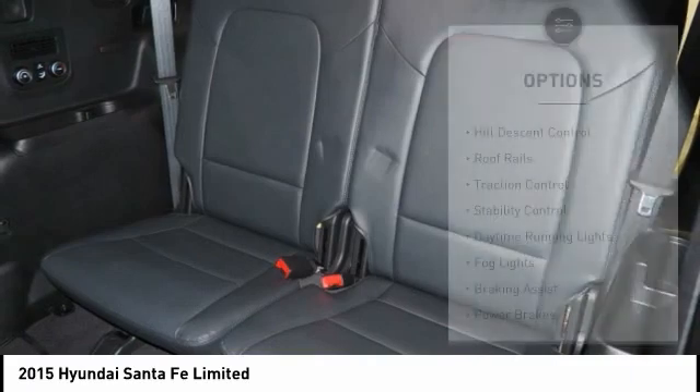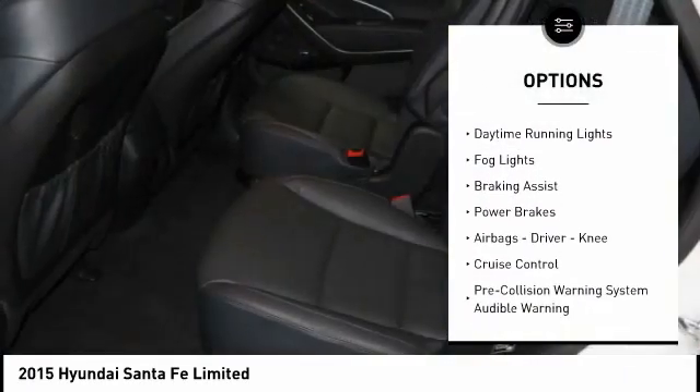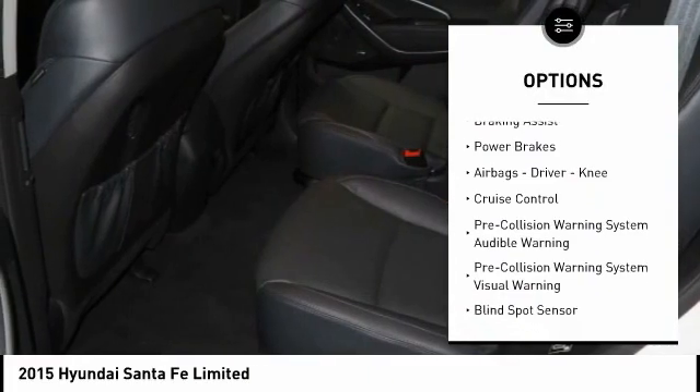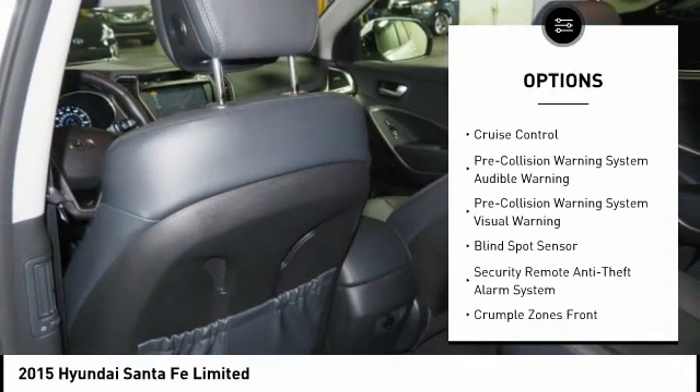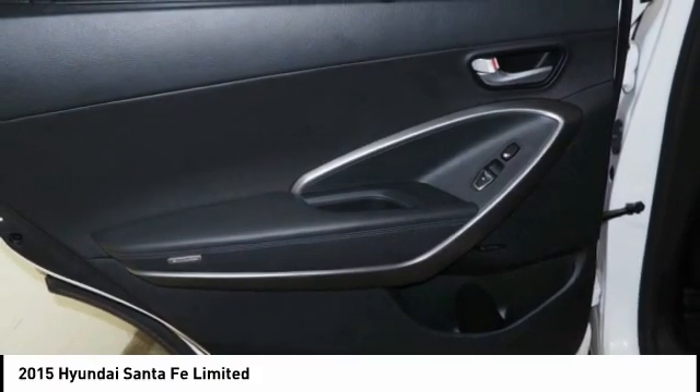Here are some of this vehicle's great options: hill descent control, roof rails, traction control, stability control, daytime running lights, fog lights, braking assist, power brakes, airbags, driver knee, cruise control.